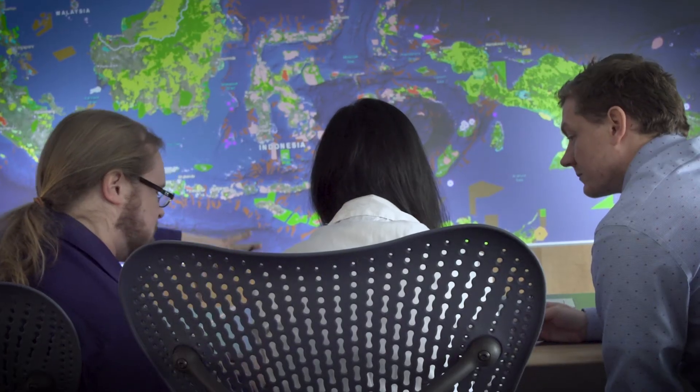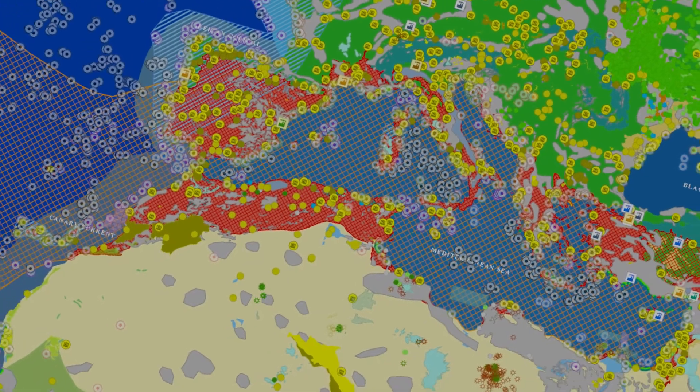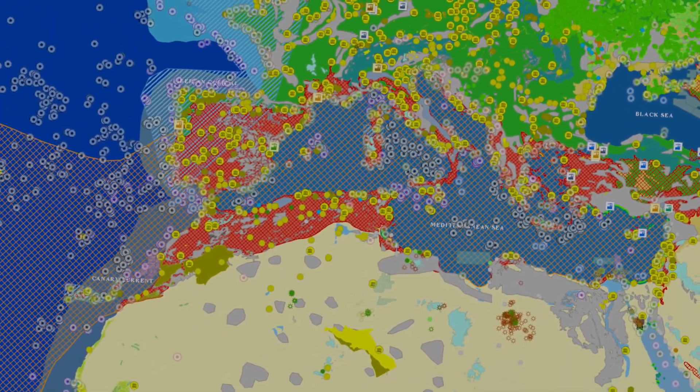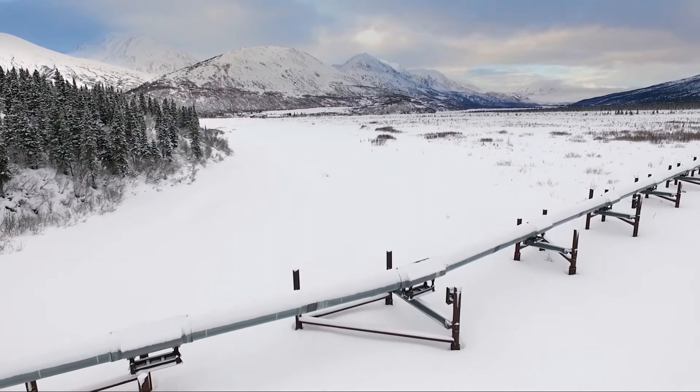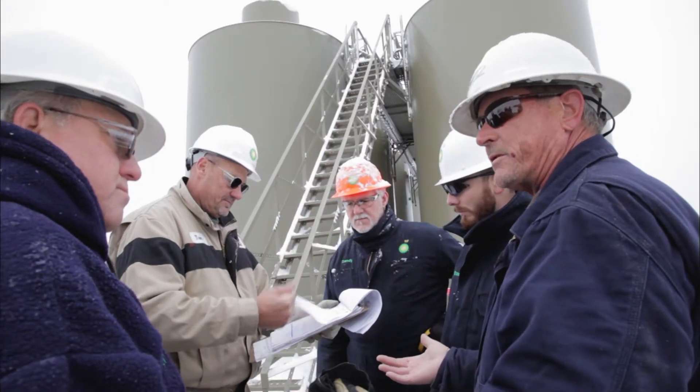OneMap and using GIS has really revolutionised the way we think and the way we approach problems, helping us to better understand some of the impacts we're actually having. We can actually see very clearly where there has been a change in environmental conditions around operations almost in real time, and then of course investigate what's actually causing that change.